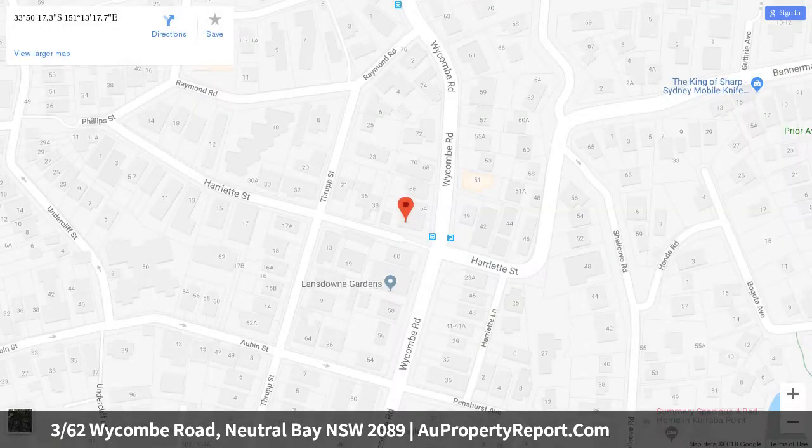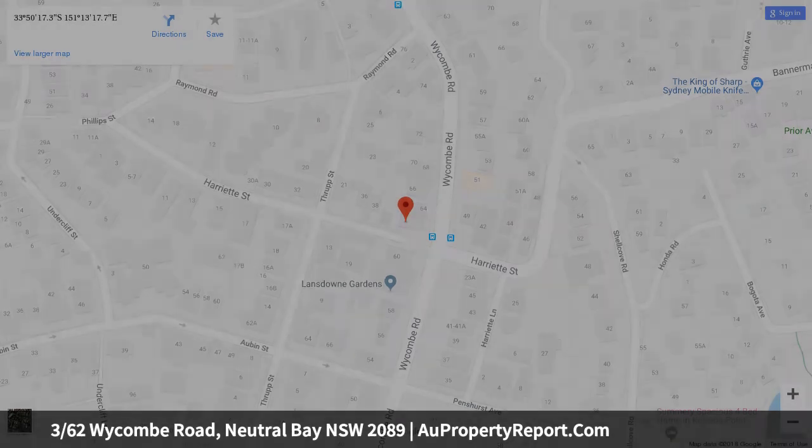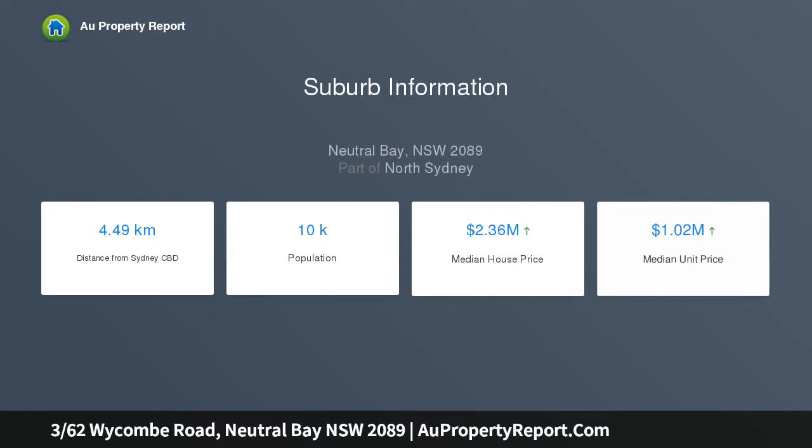Its privileged setting is just an easy stroll to beautiful harbour-side enclaves, ferry and bus. Inviting, light-filled interiors feature high ceilings and timber floors.